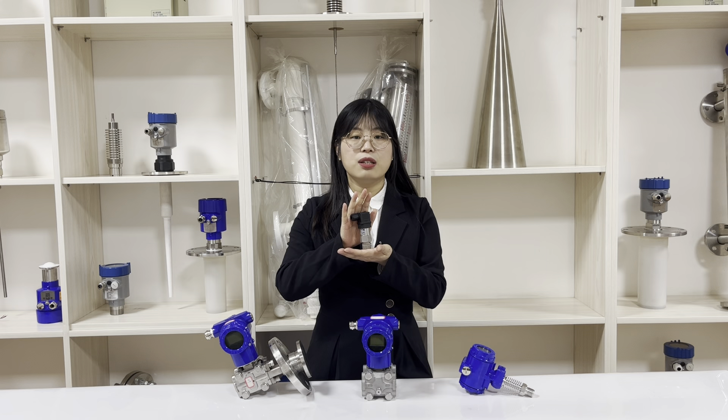The protection grade is IP65. It's used for liquid, gas, and steam. If you are interested, feel free to contact me.